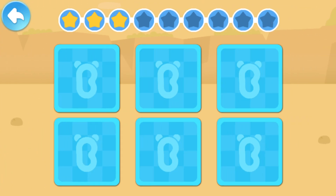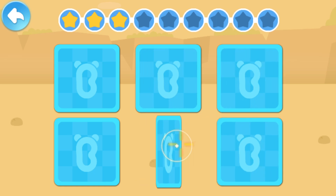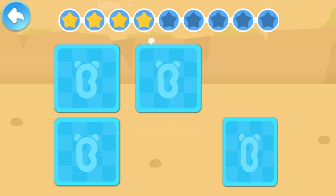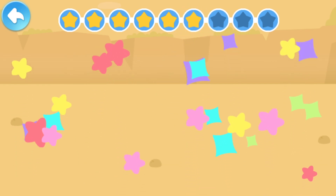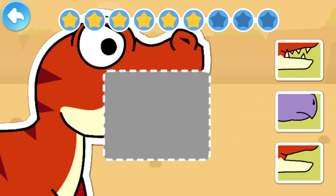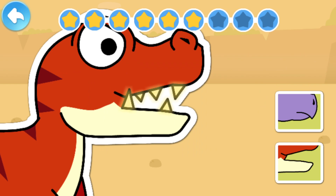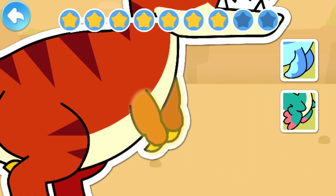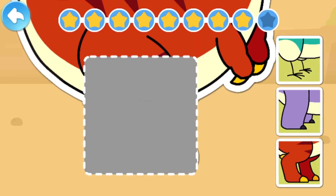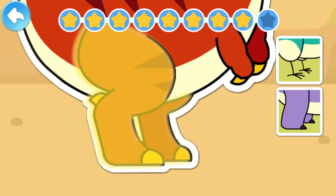Keep flipping the cards until you find a matching pair! Tyrannosaurus Rex has sharp teeth. Tyrannosaurus Rex has short forelimbs. Tyrannosaurus Rex has strong hind legs.